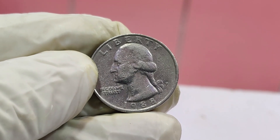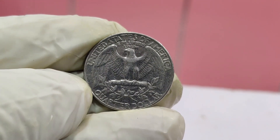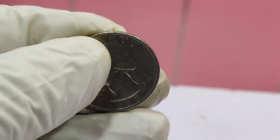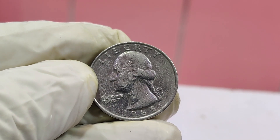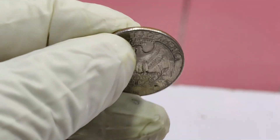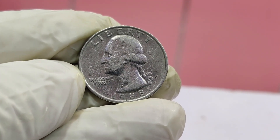The key to the value of this quarter lies in its condition and a remarkable error that occurred during its minting process. The coin is a mint error coin graded by PCGS as an MS67, which is an incredibly high grade. In 1988, during the minting process, a small number of Washington quarters were struck with a transitional error — this involved using a reverse die intended for a different coin, resulting in a unique and rare design anomaly. These error coins are known as mule coins, and they are extremely rare and highly sought after by collectors.